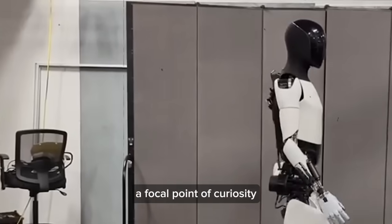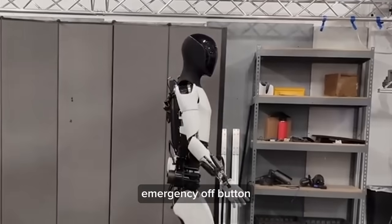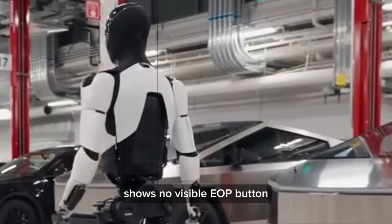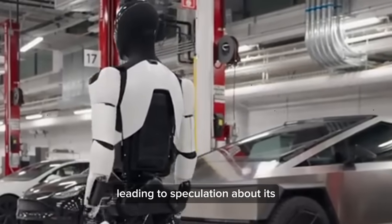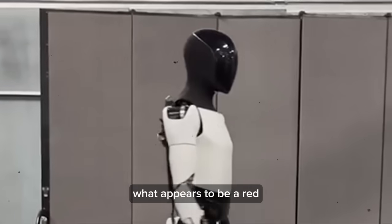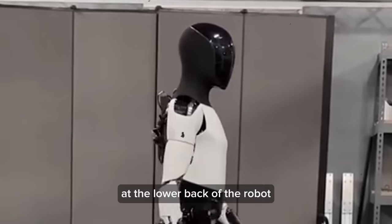A focal point of curiosity has been the emergency off button, traditionally located behind the robot's neck. However, recent footage shows no visible emergency off button, leading to speculation about its new location. Upon closer examination, what appears to be a red button is noticed at the lower back of the robot — an unusual placement for such a crucial feature.